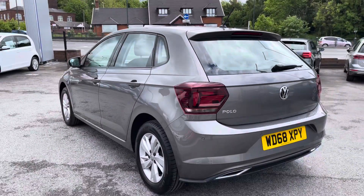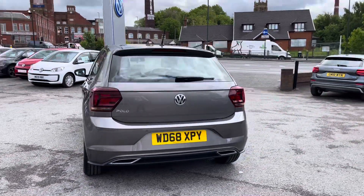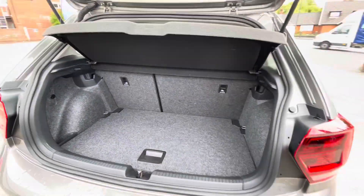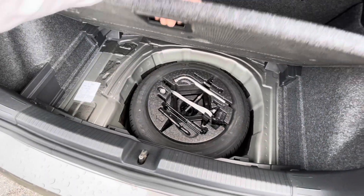You'll see that the rear paintwork has been kept in fantastic condition, and as we access the boot you'll see we gain access to a fairly spacious boot size, big enough to fit a weekly shop inside. If you need additional storage space we also have space underneath for a spare wheel as well.